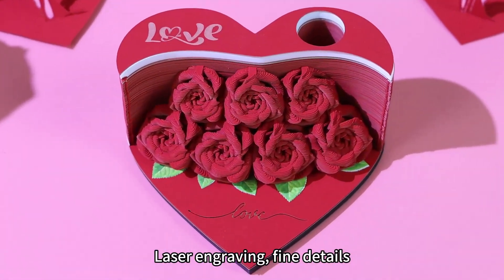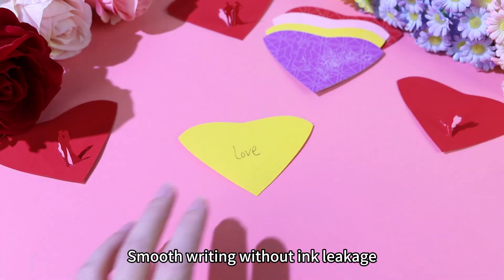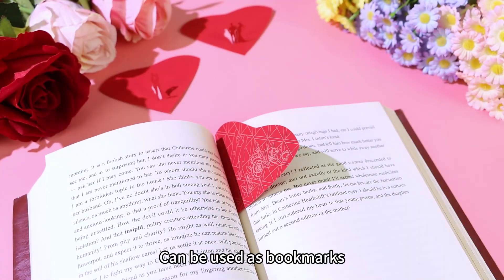Laser engraving, fine details. Smooth writing without ink leakage. Can be used as bookmarks.